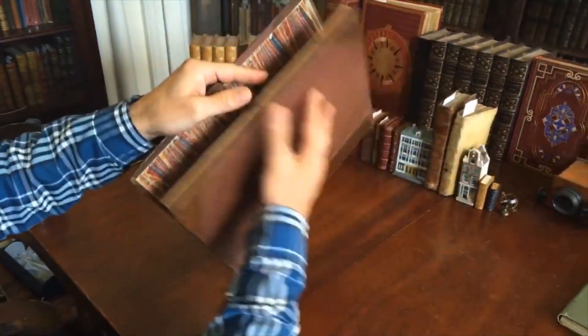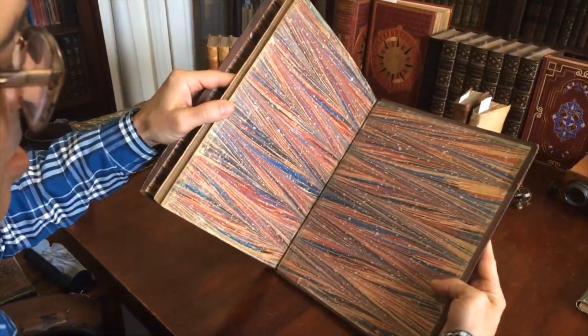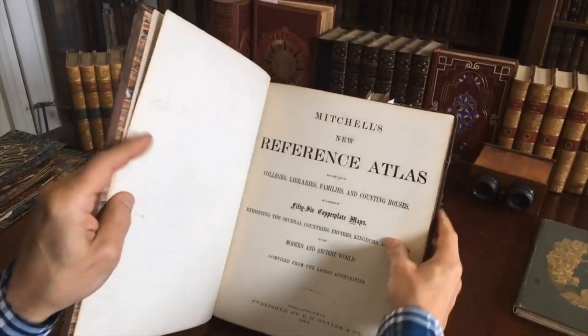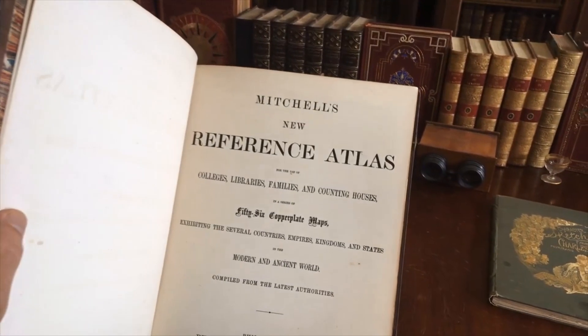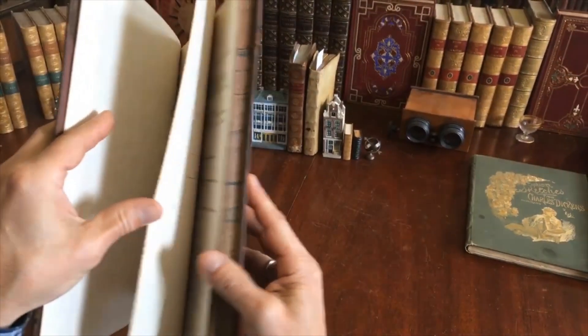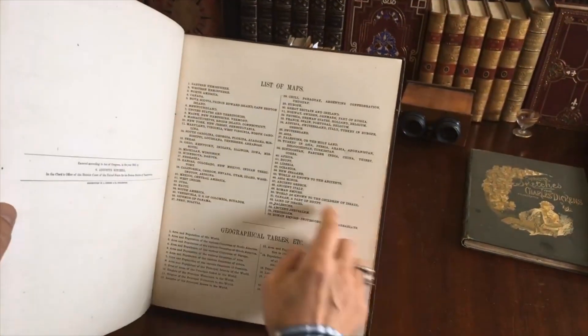For some reason, certain books are just scarce, and it's hard to put your finger on why. But here we have the title page, published by Butler, 1865-56, copperplate engraved maps, all with original hand color.